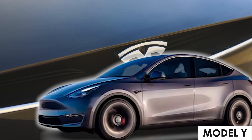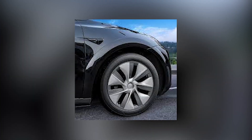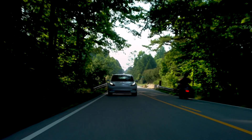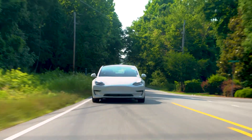The Model Y also has a more muscular, athletic look than the Model 3. The wheel arches are more pronounced and the overall shape of the car is more angular. This gives the Model Y a more aggressive and sporty appearance, which is fitting for an SUV.